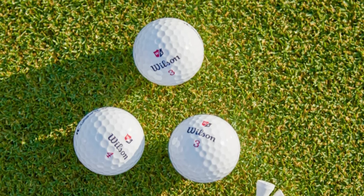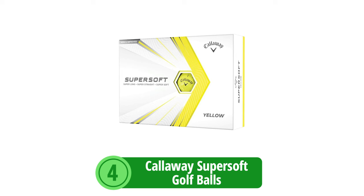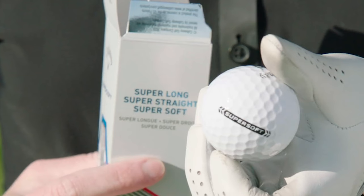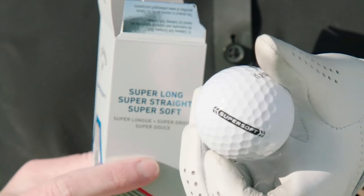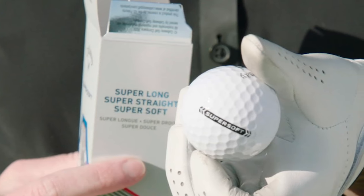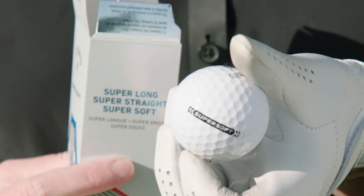At number 4 is the Callaway SuperSoft Golf Balls. The Callaway SuperSoft has consistently emerged as a favorite among players. We're putting this beloved ball under the microscope to see how its latest iteration lives up to its reputation, especially for senior golfers who are strategic about their equipment choices.